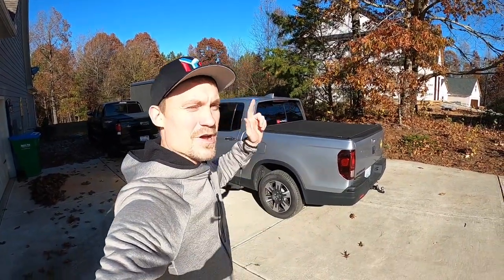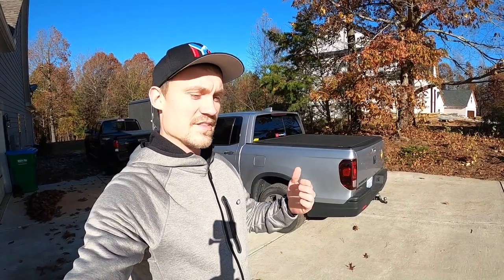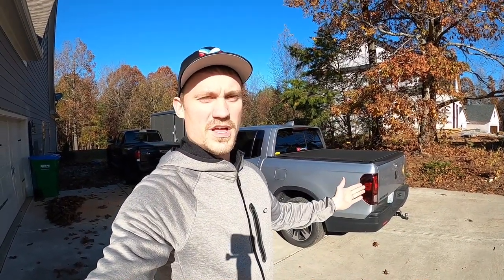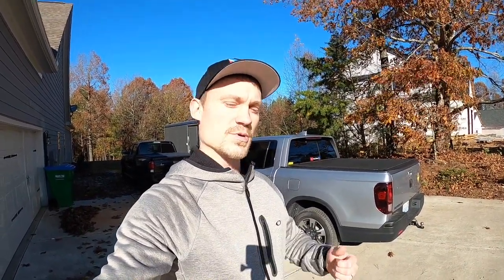Hey everybody, welcome back. Today we are doing another test video with the Honda Ridgeline — a fuel economy test. With these skyrocketing fuel prices, it's the best time to find out if the premium fuel and the eco button work, since a lot of people fill up with premium fuel all the time regardless. We've already done tests with regular fuel, so we're gonna find out what to expect with premium fuel and the eco button.